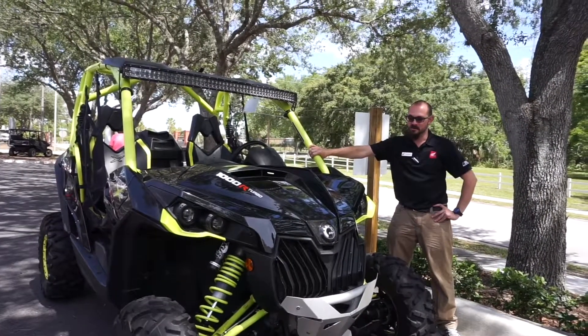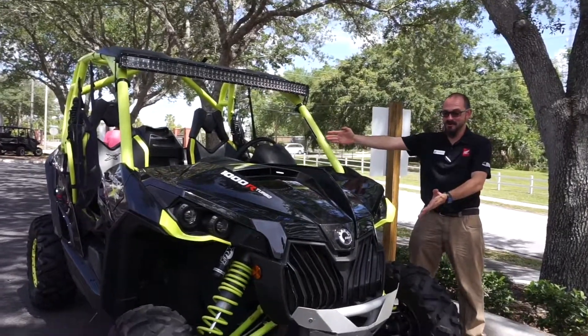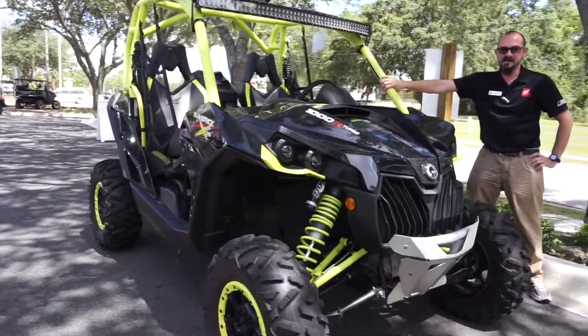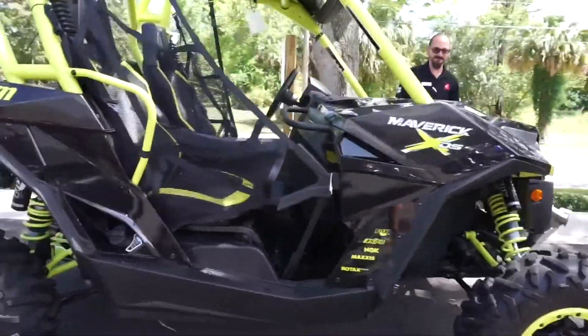Hello, this is Travis with RC Hill Honda. Today I want to show you this cool toy. What we have here is a 2015 Can-Am Maverick 1000 Turbo.